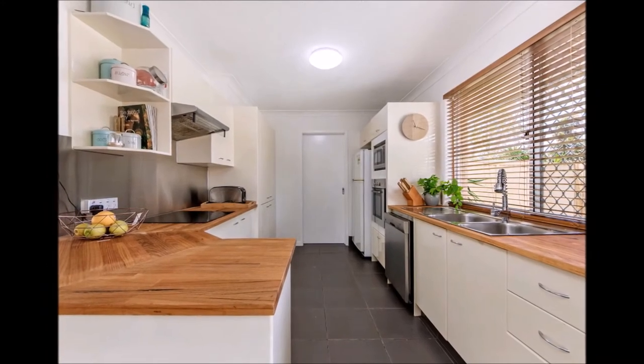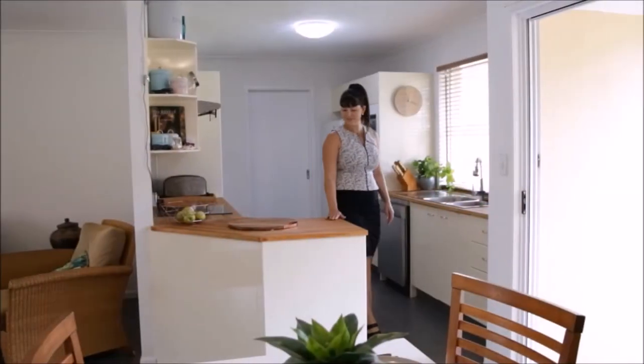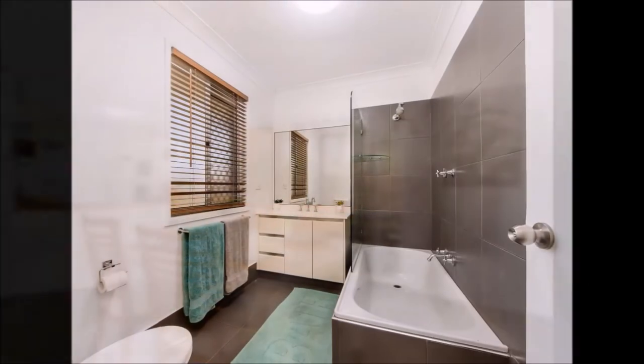Within the villa there's a modern kitchen with stylish timber bench tops, stainless steel appliances and an induction cooktop. The new bathrooms are sure to impress with the latest design.